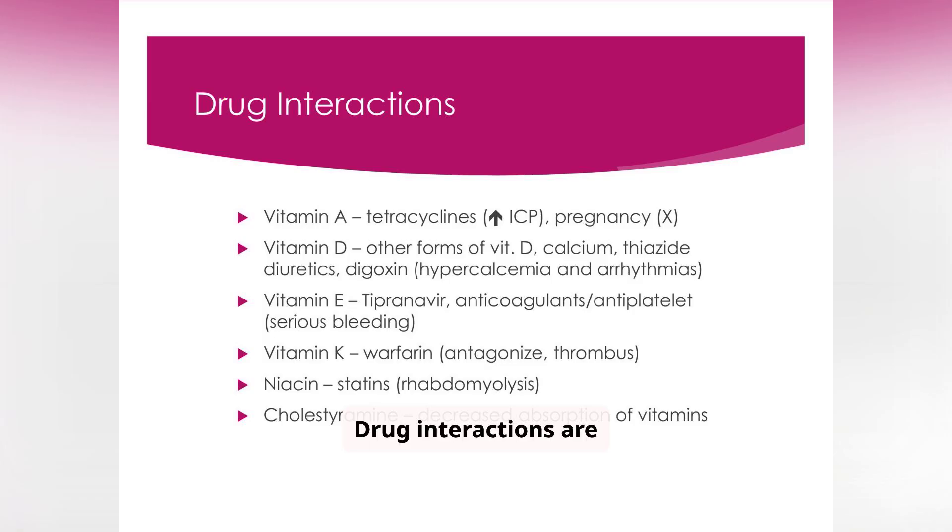Drug interactions are another critical consideration when addressing nutritional disorders. Vitamin A can interact with tetracyclines, causing increased pressure in the brain, and poses risks during pregnancy. Vitamin D can interact with other forms of vitamin D, calcium, thiazide diuretics, and digoxin — increasing the risk of hypercalcemia and arrhythmias. Always review supplement use when taking a medication history.